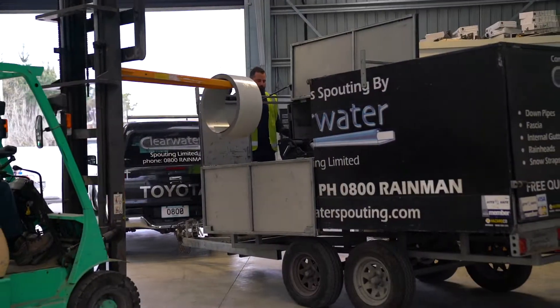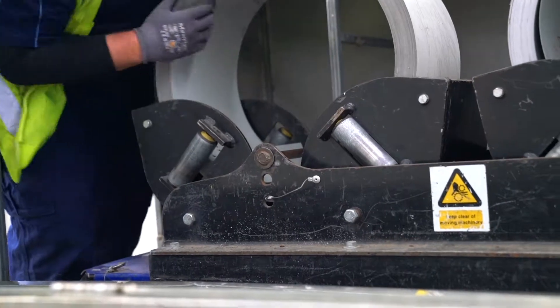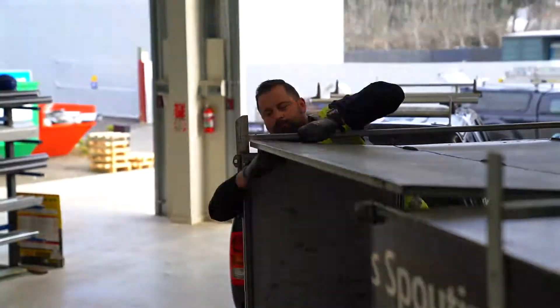We use aluminium brackets on our installations, which are compatible with Coloursteel. They're also powder coated to the same colour as the spouting to extend the life even further.